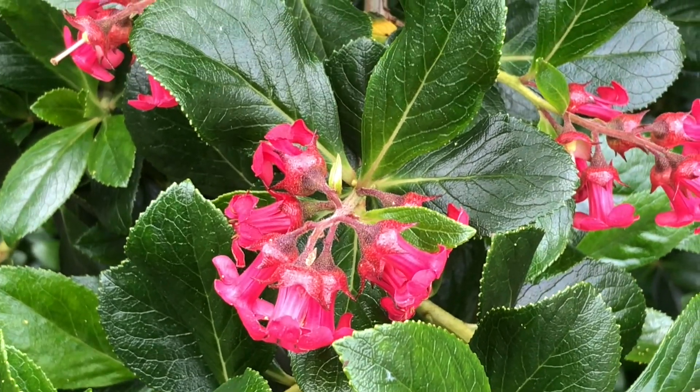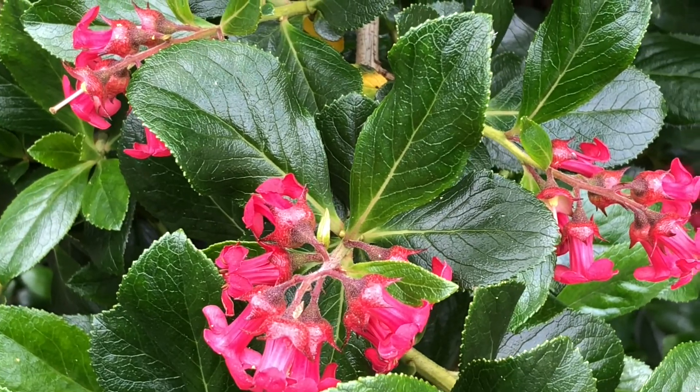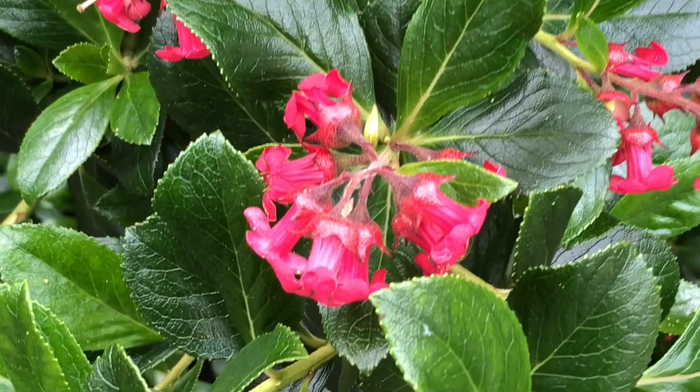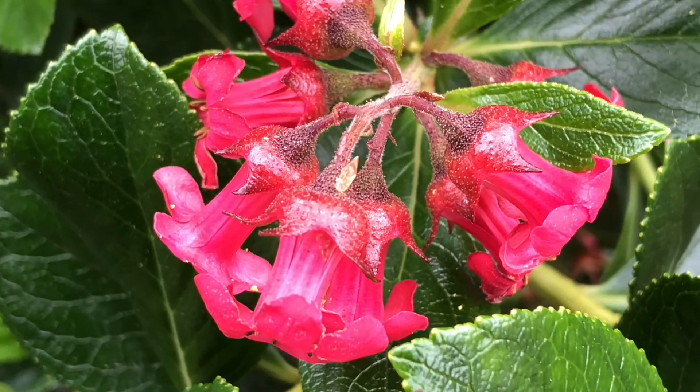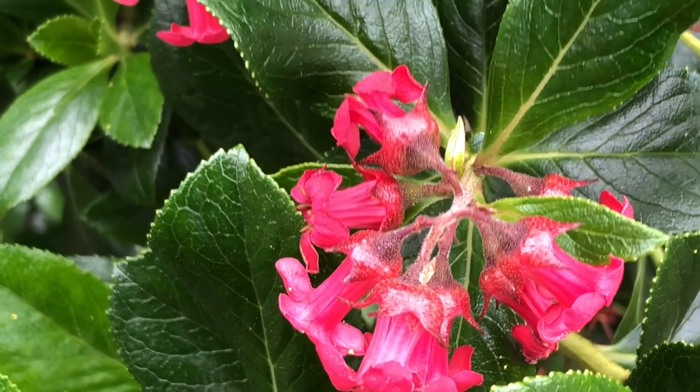It's often planted as a windbreak and it makes quite good hedging. It has nice pink flowers and it's also good for bees - bees absolutely love it.